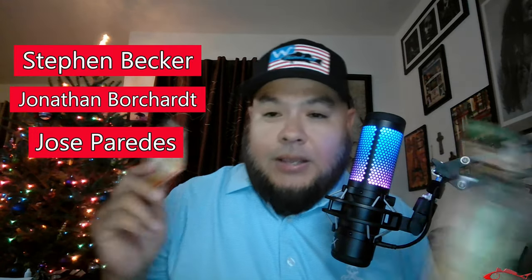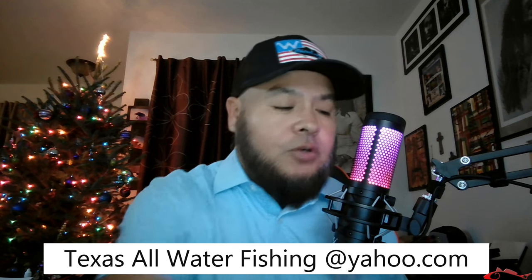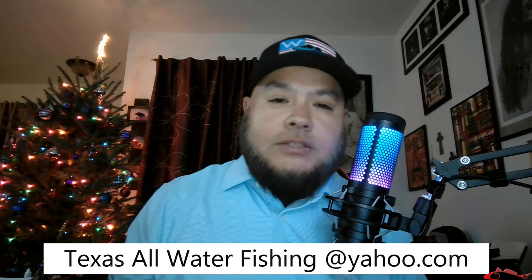Jose, Jonathan, and Steven — if y'all will email me at texasallwaterfishing@yahoo.com, there's one more thing you need to do in order to claim your prize. Definitely go over to Ingrid Bates and select the color or pattern that you want.